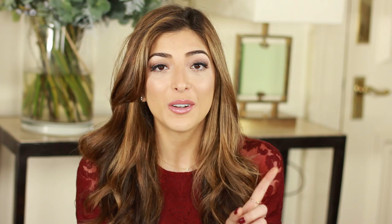For body, there's one brand that stole my heart this year — Mio. Every single product I've tried from them, about five products, I've fallen in love with. Shout out goes to their Double Buff Exfoliator — it's a really fine exfoliator but gets rid of whatever's on your skin without leaving it dry, actually leaving it smooth and hydrated. Also the Activist Firming Body Oil, the Future Proof Body Butter, their Liquid Yoga Bath Soak which has a lot of eucalyptus and smells amazing, and their Workout Wonder.